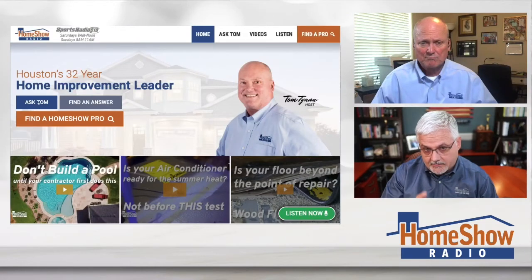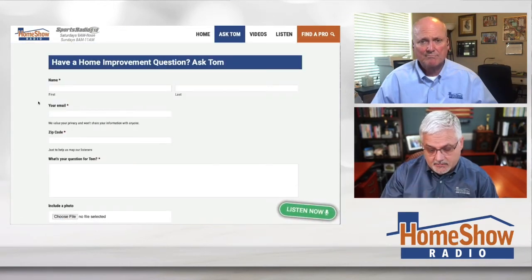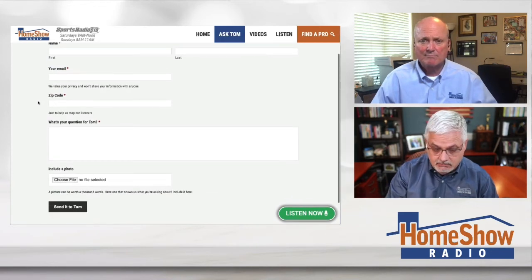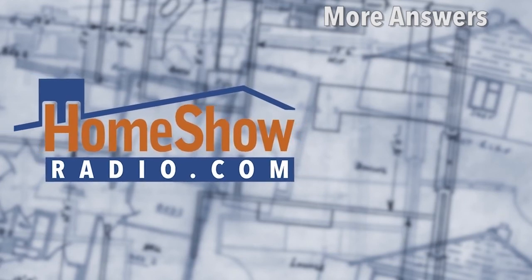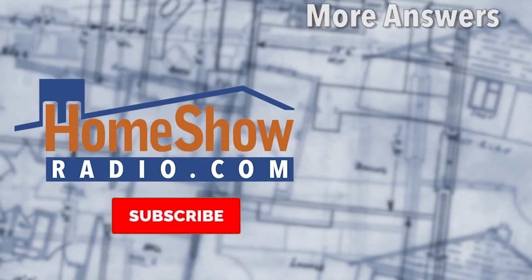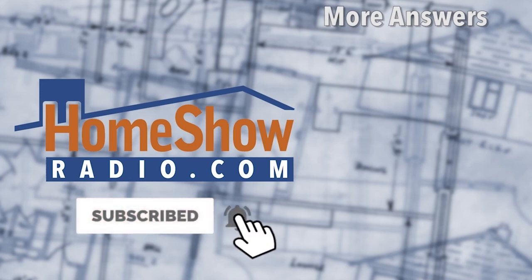You got a question? Tom will help you just like that. All you've got to do is go to homeshowradio.com, click on the blue Ask Tom button, fill out the form, and send us a picture like Lola did. What Lola wants, Lola gets — and she got an answer. With apologies to Mel Tormé, we're happy to help you out too, even if your name's not Lola. Go ahead and send us your question — we post a new one of these every day on our YouTube channel and at homeshowradio.com.